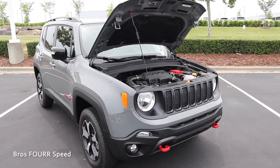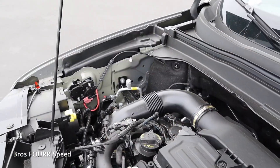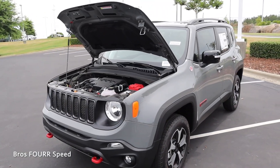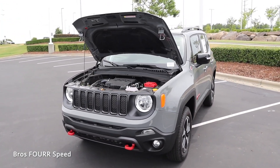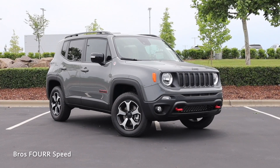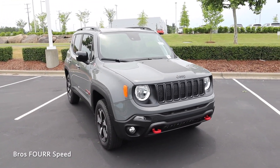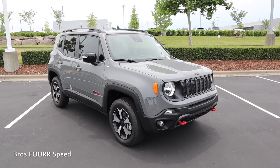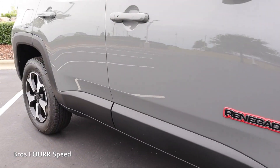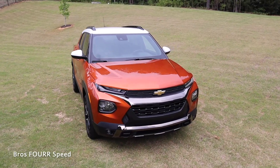Moving over to the Jeep Renegade: it has a 1.3-liter four-cylinder turbocharged engine paired to a nine-speed automatic, putting out 177 horsepower and 210 pound-feet of torque. It has a full-time four-wheel drive system, weighs around 3,500 pounds, does zero to 60 in nine seconds, tops out at 123 mph, and has a 12.7-gallon fuel tank. Fuel economy is around 22 city / 27 highway. Ground clearance is 8.7 inches, with a 29.9-degree approach angle, 23.2-degree breakover angle, and 32.2-degree departure angle.